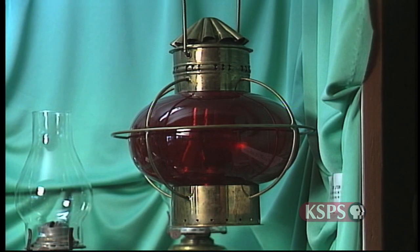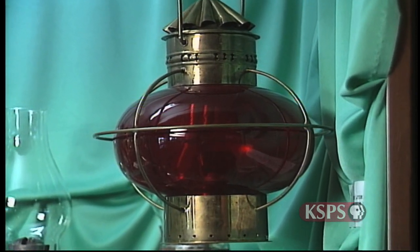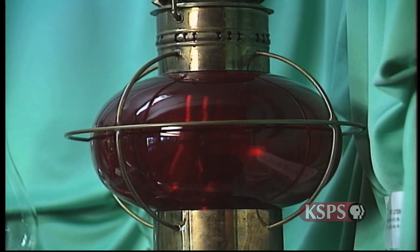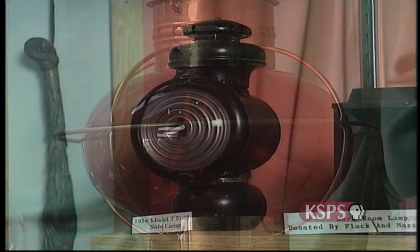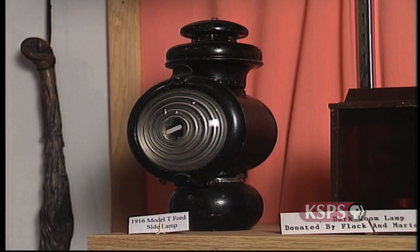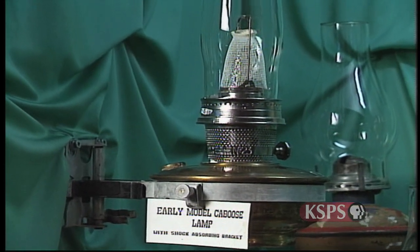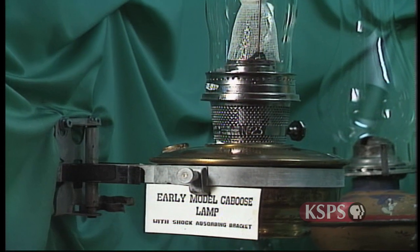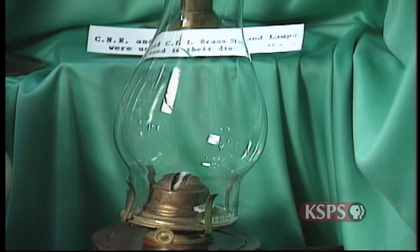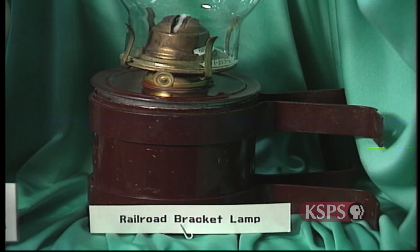Lamps became a fixture on a variety of vehicles. A ship port lamp always hung on the left, or port side, of a ship — when sailors saw these lanterns in the dark, they knew which side of the ship they were seeing. This lamp would hang on the side of a 1916 Model T Ford. Side-mounting lamps were used extensively in the railroad. Railway lamps had a special shock-absorbing mount to withstand the jarring of rail cars hooking up. Bracket lamps, which hung inside rail cars, stations, and bunkhouses, were quite common in the rail industry.